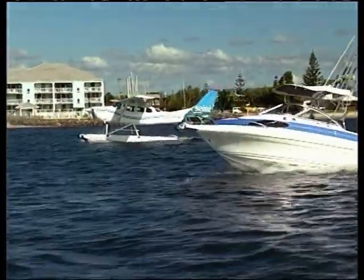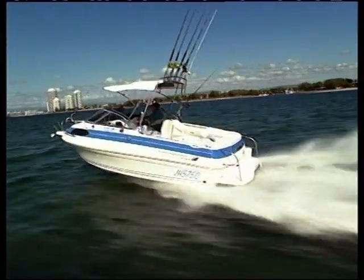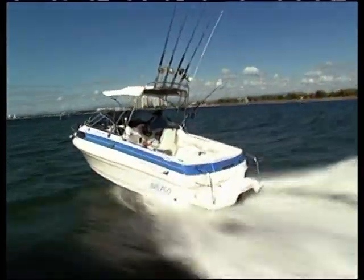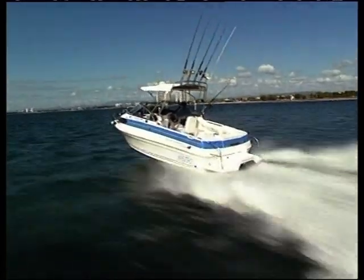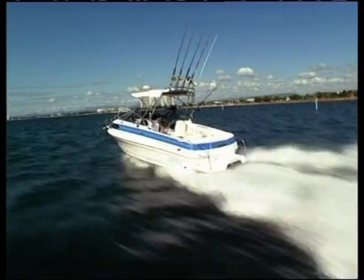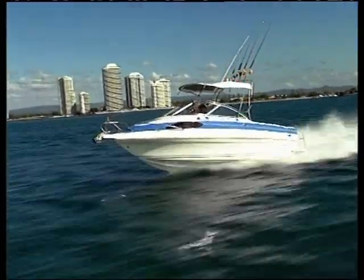A man who's regarded equally as an icon in trailer boats is John Haynes. John has been in the business of designing, manufacturing and racing a vast range of boats for many years, and his Haynes Signature range are regarded as top of the line as far as Australian-designed and built boats are concerned. They've also, as we'll see in just a moment, made their mark overseas.